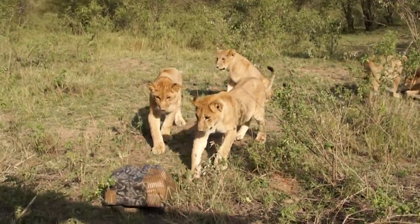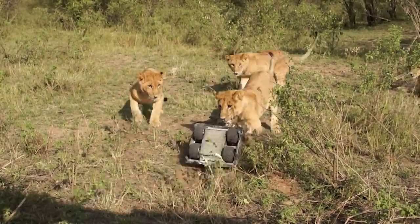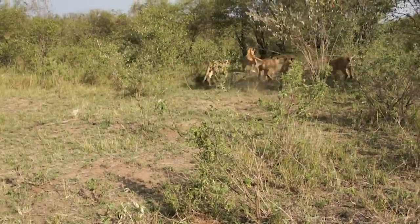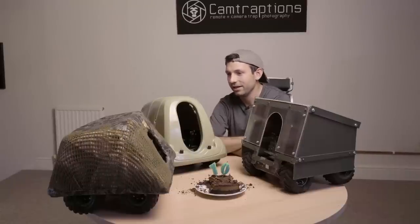As I was trying to evade them and capture pictures at the same time, one managed to flip Beetlecam over and was then able to pick it up from the wheel. It ran off with it, followed by all its brothers and sisters. I thought I was never going to see the buggy again.